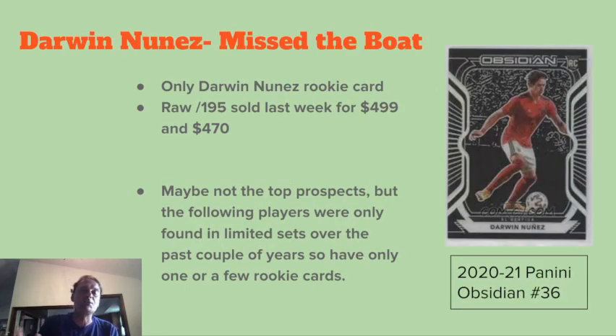With no further ado, I'd have liked to talk about Darwin Nunes, but we kind of missed the boat on that. His only rookie card was from last year's 2020-21 Panini Obsidian, card number 36. The raw out of 195 — which is pretty much the base card since everything's numbered in Obsidian — sold last week for $499 and $470 respectively. Before he made the jump to Liverpool and made a big splash in the Champions League, I was looking at his out-of-75 Obsidian card and Antony's out-of-75 card, and both were about $80. Being more of an Ajax fan, I picked up the Antony instead of the Darwin Nunes. Now you couldn't get that out of 75 anywhere close to $80.